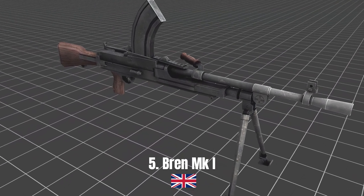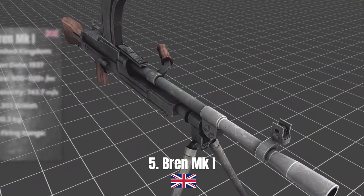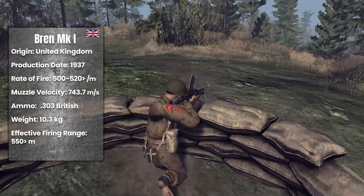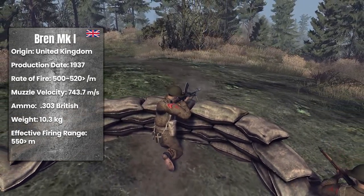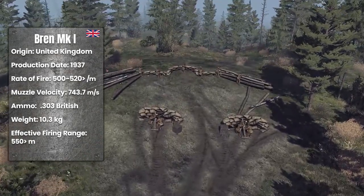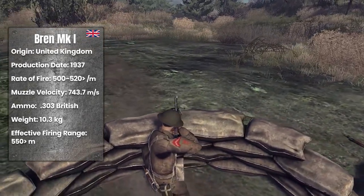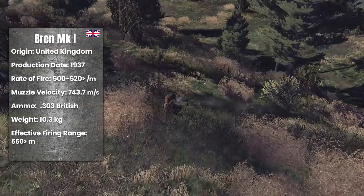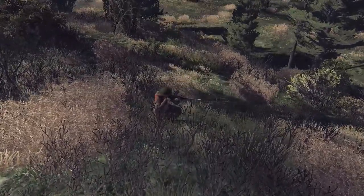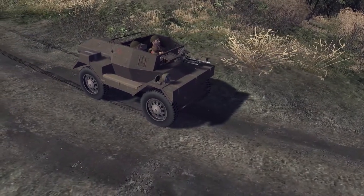Bren Mk1. The Bren Mk1 is a British-made submachine gun. It started to be produced in 1937. This weapon, which attracts attention with its design, was used very frequently by the British Army. It was used with 30-round and 100-round capacity magazines, and had a firing rate of 500 to 520 rounds per minute. It weighed approximately 10.3 kilograms, used 303 British bullets, and had a muzzle velocity of 743.7 meters per second. Its effective range was 550 meters.